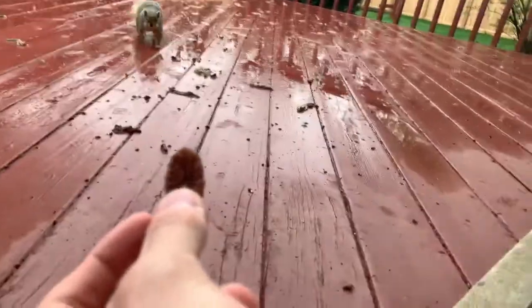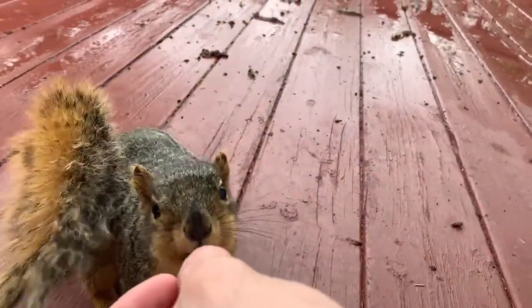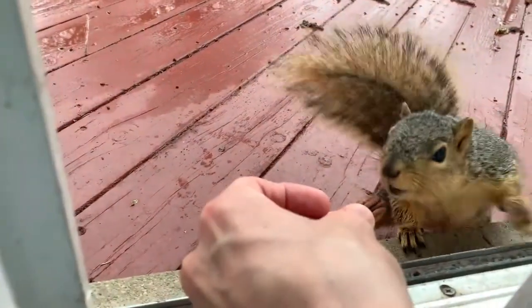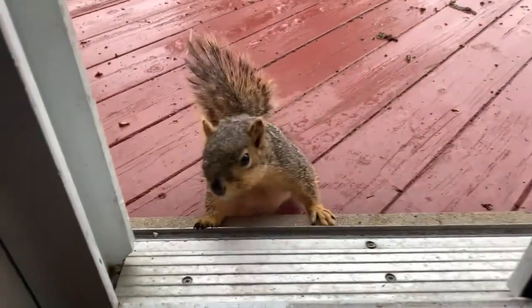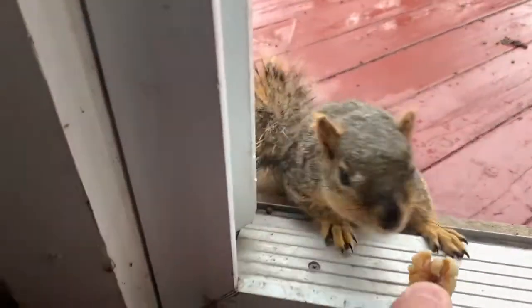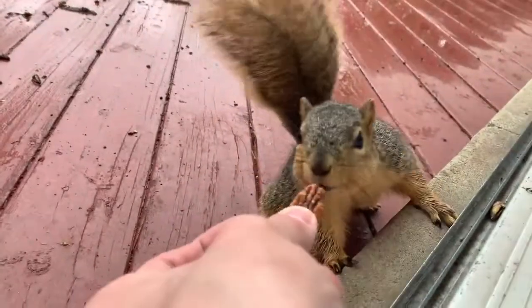Here are some videos of me feeding squirrels that come by my house. That's the end of this video. I really hope you enjoyed and I'll see you guys again very very soon.